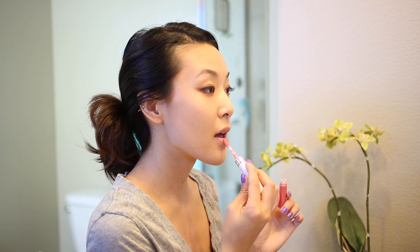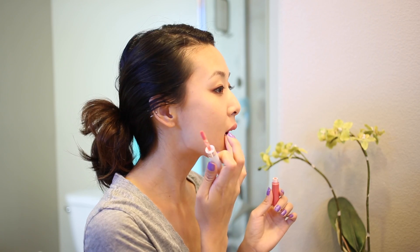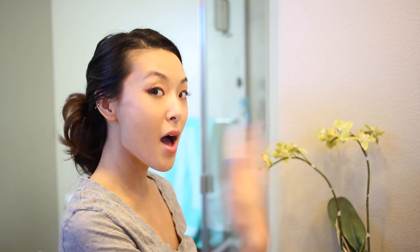Then I'm just adding my CoverGirl Outlast all-day lip color in shade Coral Sunset 512, which is a natural peach shade that's also long-wearing, which is perfect for beach days.